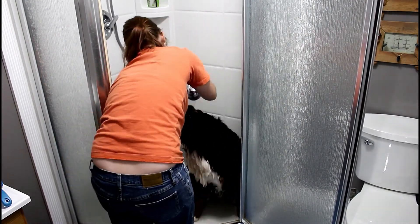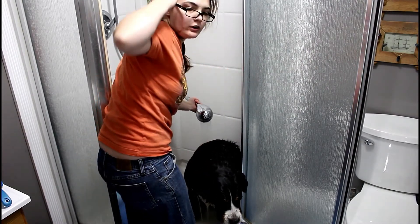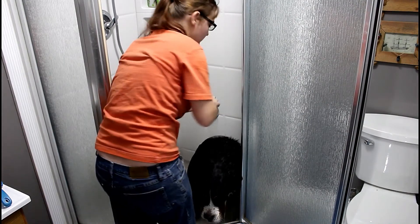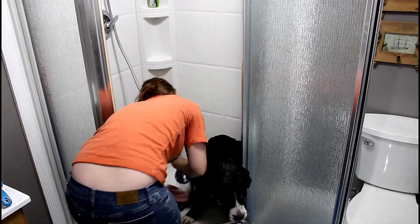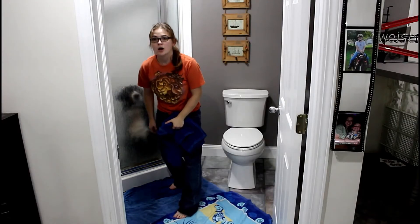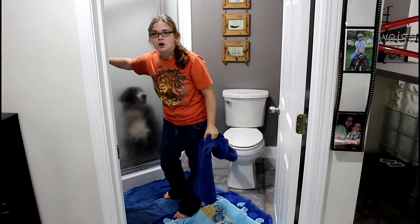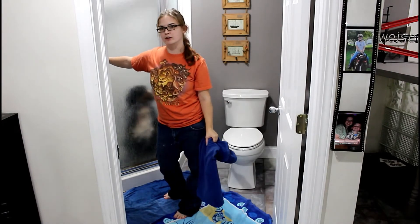Before I finish I spray her over one more time to make sure everything is rinsed out. Now on to drying — I'm going to wipe as much water off of her as possible before bringing her out onto the towels.